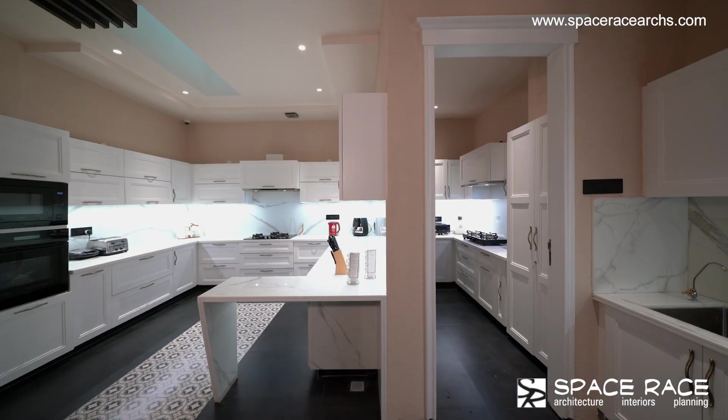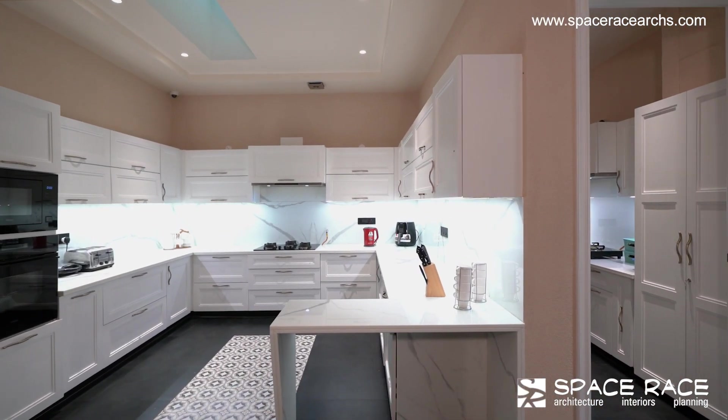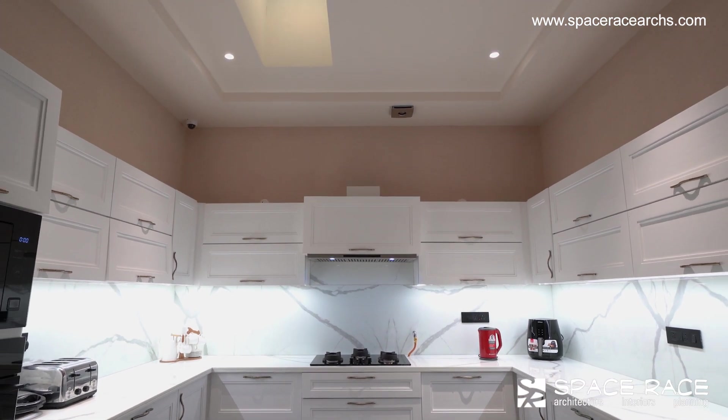The kitchen sees a fusion of neoclassical elements with a touch of modern functionality. A skylight fills it with morning sunlight and helps maintain hygiene.